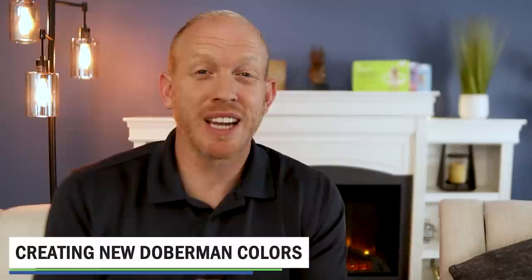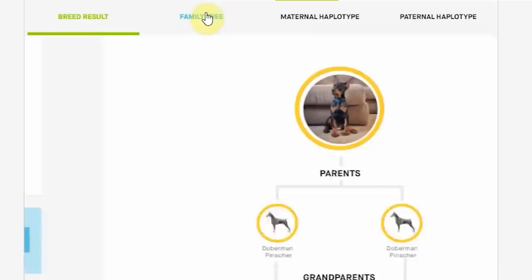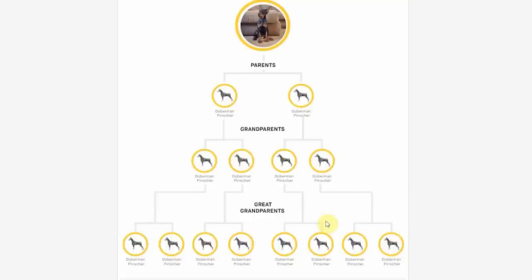That brings us to how these rare Doberman breeders produce brand new colors. What they do is take a Doberman and breed it with a completely different breed of dog to get a color the purebred Doberman is genetically incapable of producing. They cross breed to make a mixed breed of the desired color, then breed this dog back with other Dobermans enough times — usually at least three generations — so that a genetic test will show the dog as purebred. You are not getting a purebred Doberman; you're getting a mixed breed that tricks genetic tests.